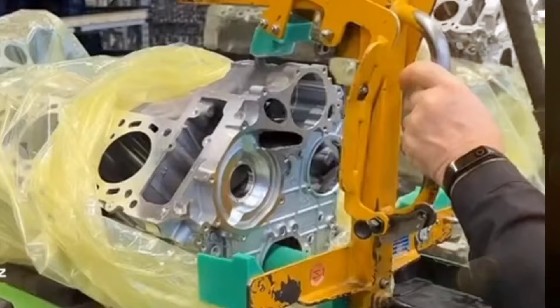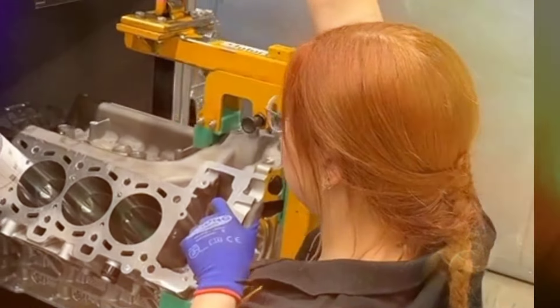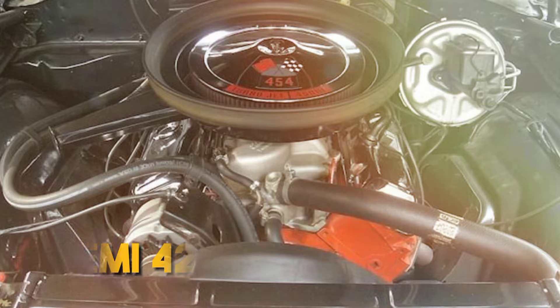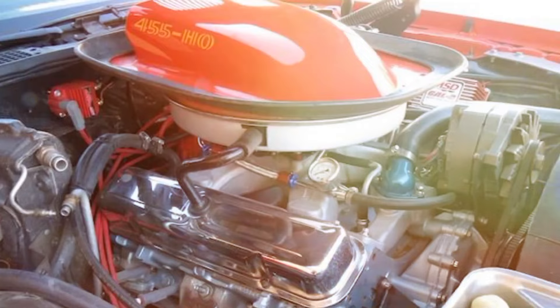When it comes to V8 engines, we only think of the big powerhouses. The golden muscle car era has treated us to some incredible V8 motors over the years. From the Hemi 426 by Chrysler to Chevy's LS6 454, or even the 455 high-output V8 by Pontiac, there are a lot of these bad boys around.